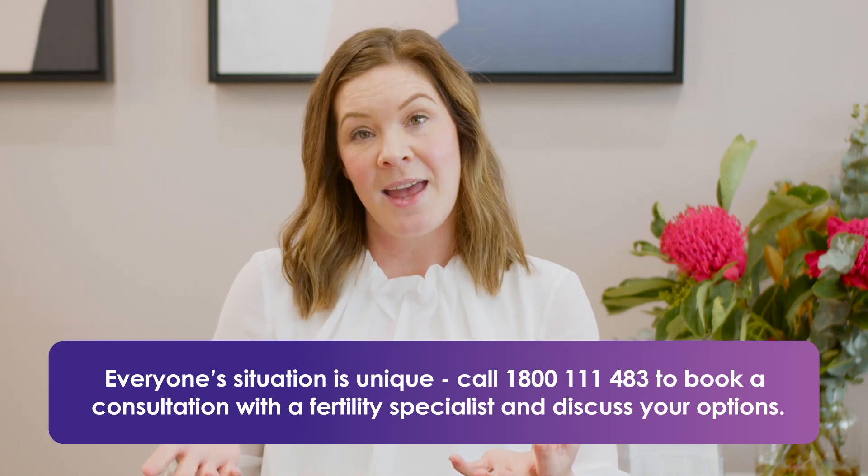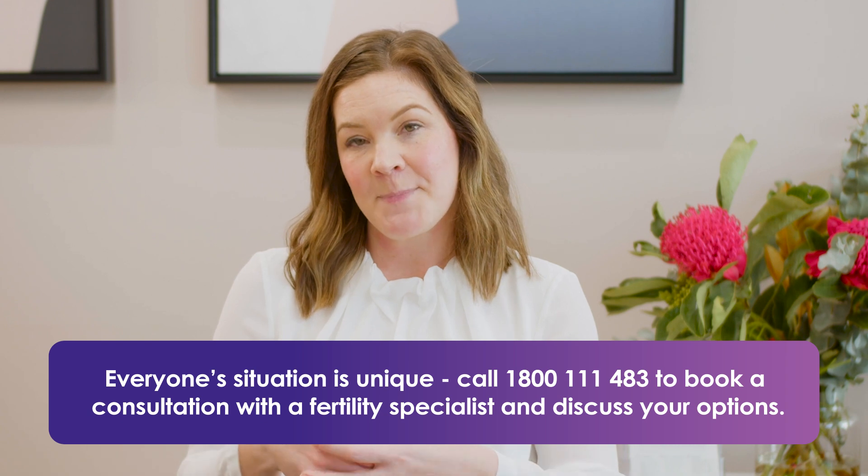Although PCOS is something that we don't fully understand the cause for and it's a condition that we can't cure, it is something that we can manage, and we can manage quite well. In terms of falling pregnant, there are a few options to help a couple. Ovulation induction is one of the most common and quite successful. Tablet medications such as letrozole and Clomid may be used. We can also introduce metformin, or she can take follicle stimulating hormone injections to help her ovulate. If we can help a woman ovulate, the couple can have timed intercourse or we can use intrauterine insemination to help achieve the pregnancy.